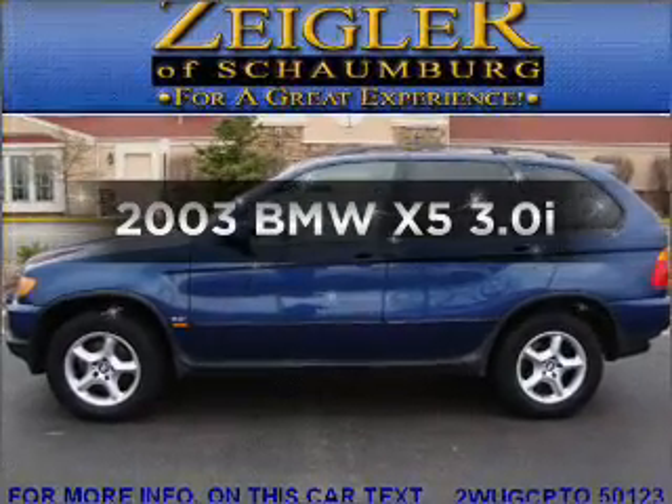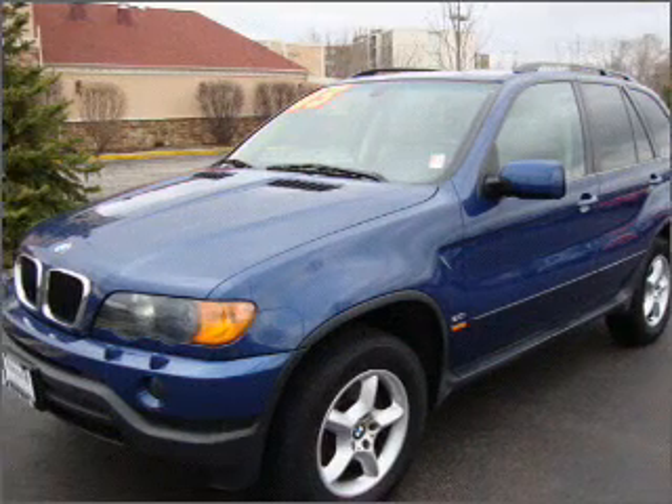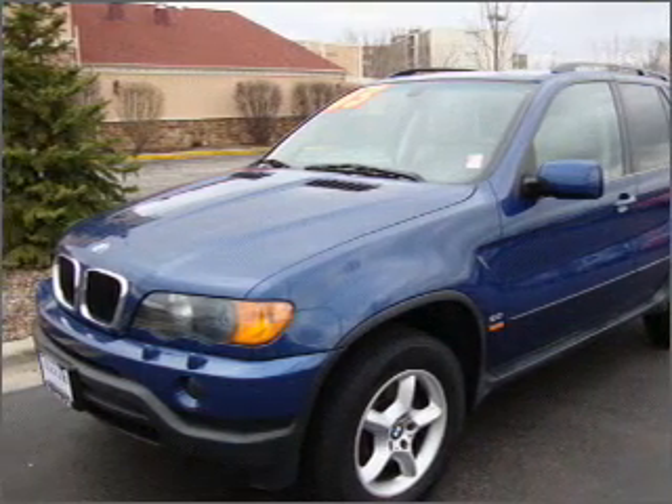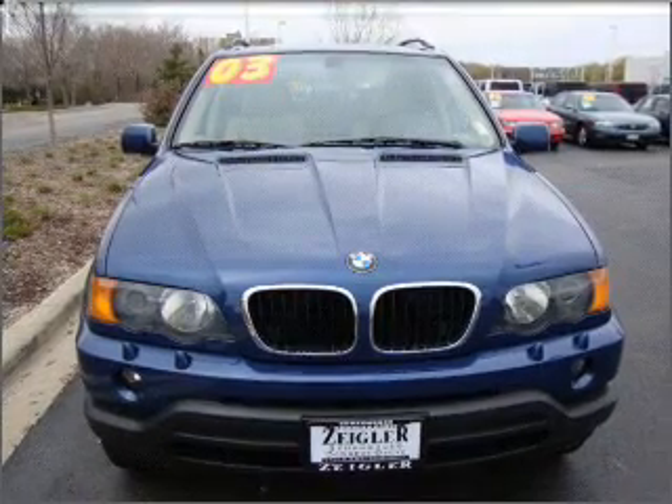Check out this 2003 BMW X5. This is the set of wheels you've been looking for, with a solid 6-cylinder engine connected to a smooth shifting transmission. Premium wheels give a more luxurious look.